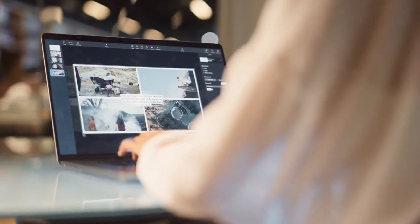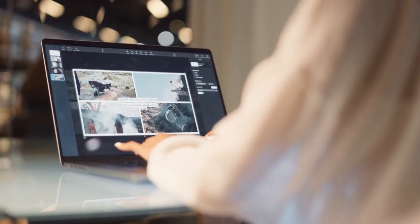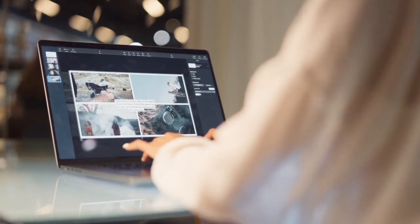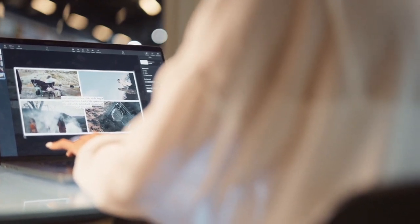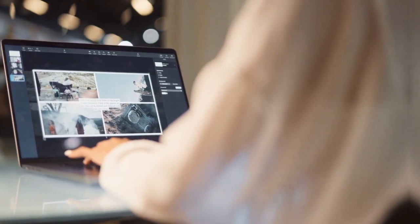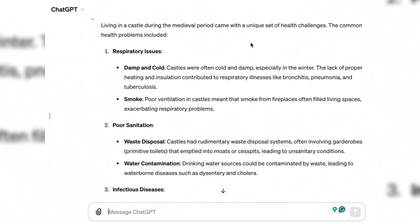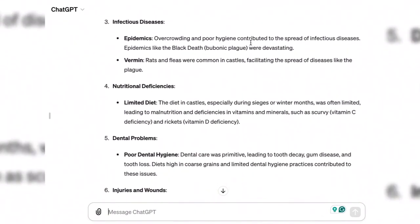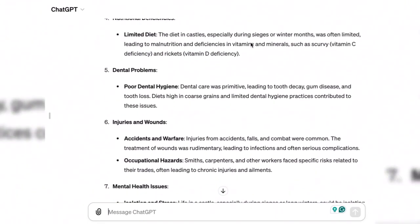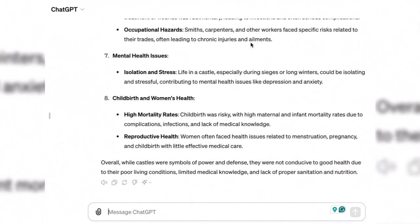When working on both fiction and non-fiction projects, ChatGPT can help you research topics by providing summaries, relevant information, and links to reputable sources. This can help you save time and ensure the accuracy of your writing. For example, ChatGPT was asked about common health issues resulting from living in a castle — information helpful for someone writing a story about medieval times.